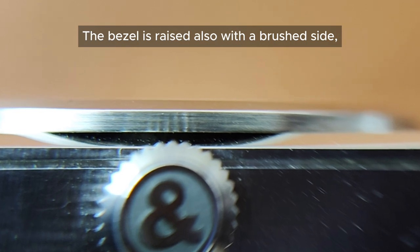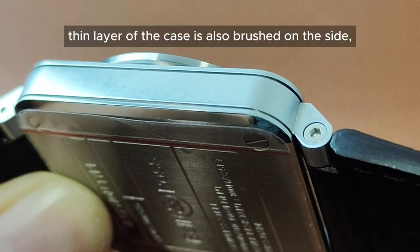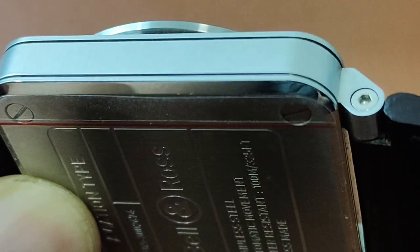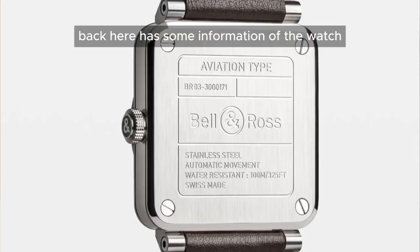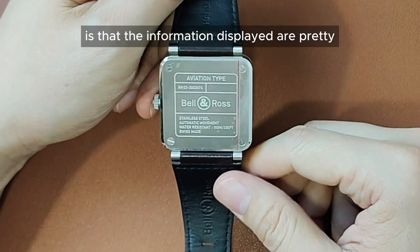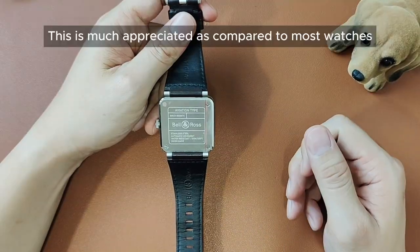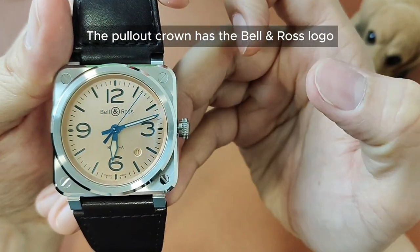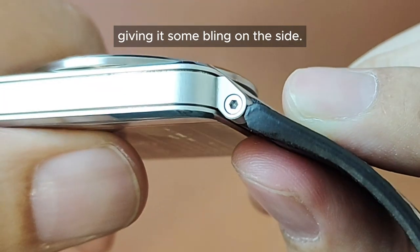The bezel is raised also with a brushed side, polished bevel and brushed top. The bottom thin layer of the case is also brushed on the side, polished on the bevel and brushed on its case back. The four screws holding the case back are also polished. The closed case back has some information of the watch engraved on it, with fonts that are pretty visible and readable — much appreciated compared to most watches with smaller engravings. The pull-out crown has the Bell & Ross logo embossed on it. The allen key screws on the lugs are also polished, giving it some bling on the side.